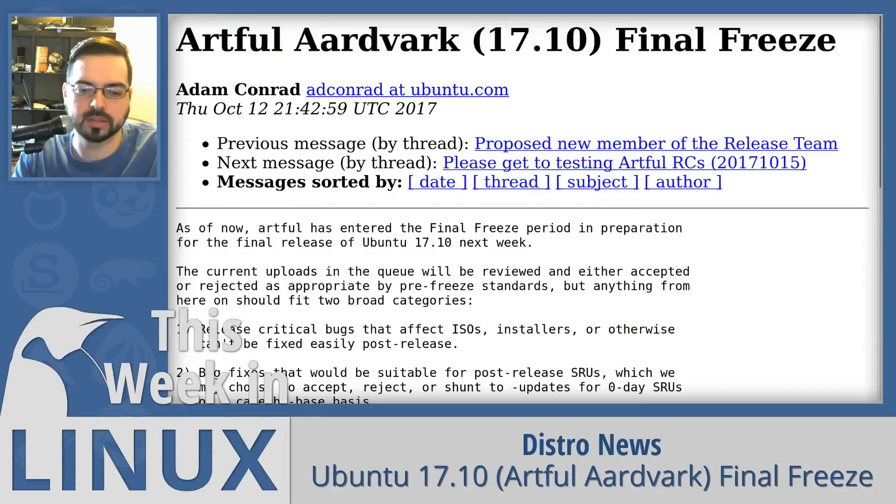Ubuntu 17.10 Artful Aardvark has entered the final freeze period in preparation for its official release. Ubuntu 17.10 is scheduled for release this coming Thursday, October 19th.